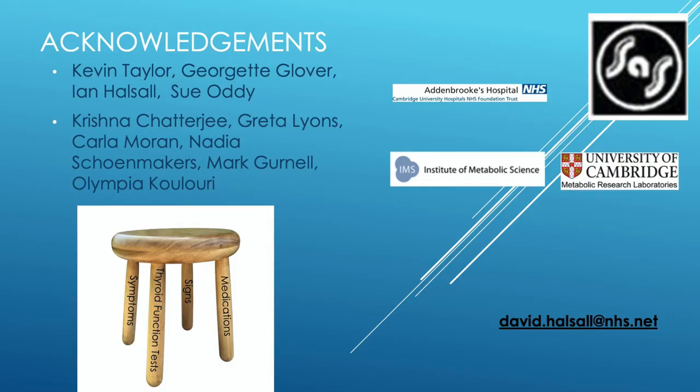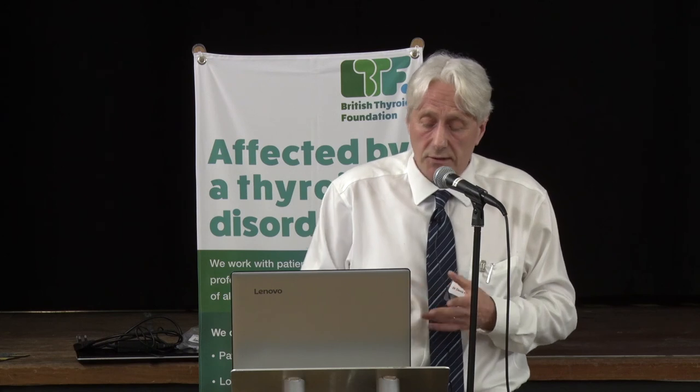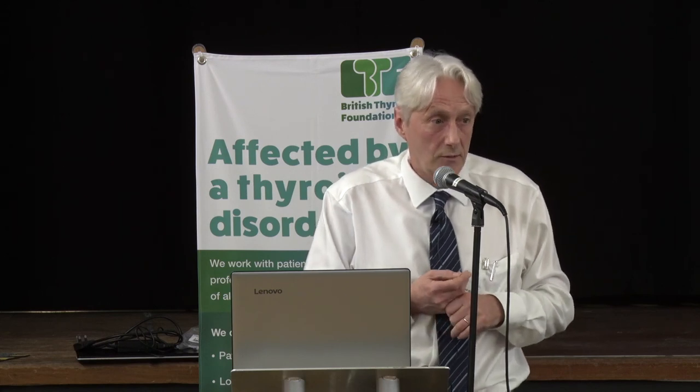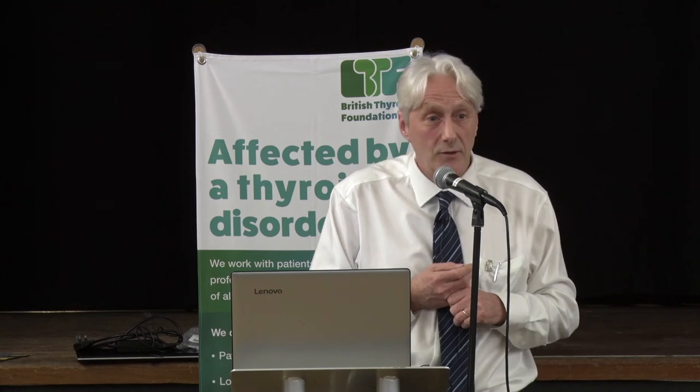It's a great team I work with. Our laboratory team takes on an ever-increasing, relentless workload and always goes the extra mile to look at the more challenging cases. And our clinical team, of course, who are responsible for the other three legs on the stool. Thank you all for your attention, and I'm very happy to take your comments back to the lab.